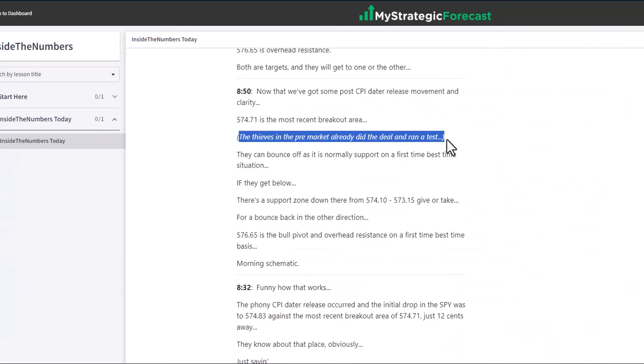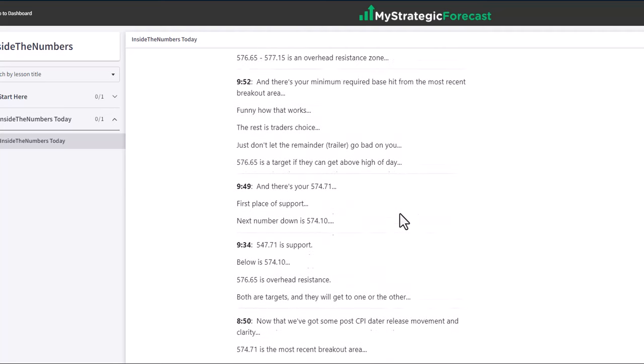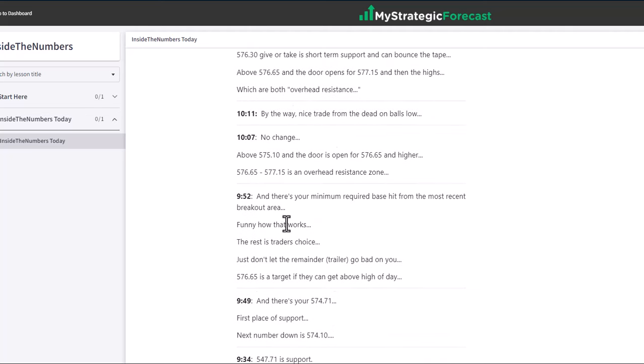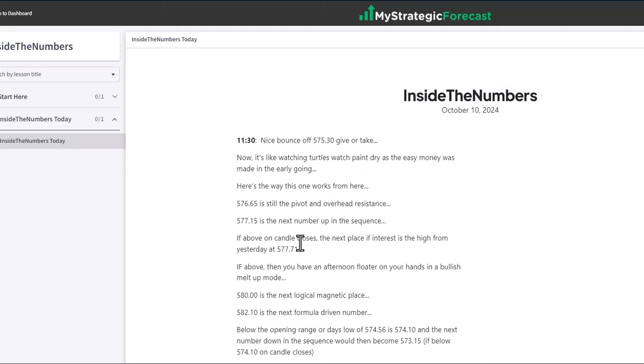They can bounce off it on a first-time, best-time basis. We had the numbers, so we weren't real worried about it in real time. And this is all before the opening bell: 576.65 is the bull pivot and overhead resistance on a first-time, best-time basis. There's your morning schematic — we had the buy, we had the sell, we had the whole ball of wax. Pause the video, read the notes, go back to the chart and double-check the work. What I showed in the pre-market is now being presented in real time. At 9:52, there's your minimum required base hit from the most recent breakout area. Of course we were taking that trade.